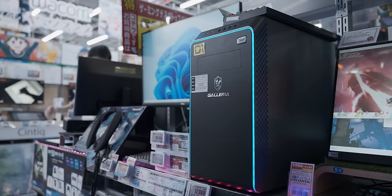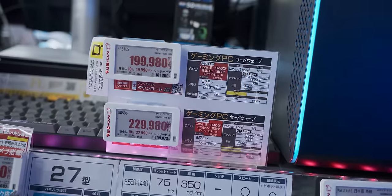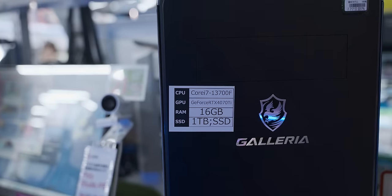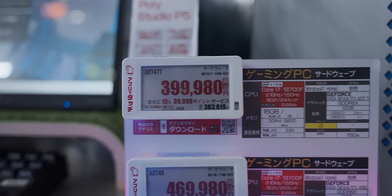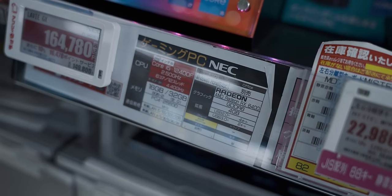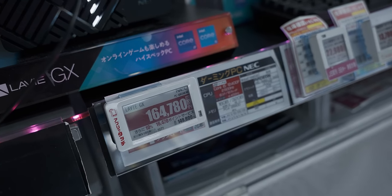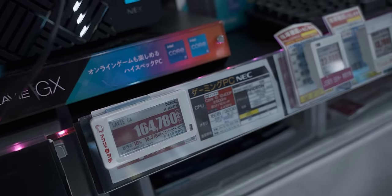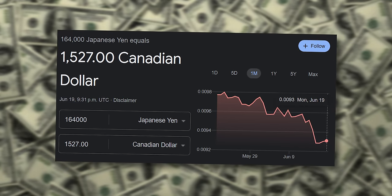This Galleria gaming system with a 1660 Super is going for about 2,000 Canadian dollars, and this much more baller system with a 3700 and a 4070 Ti is 400,000 yen. This system with an RX 6400 in it is around 1,500 CAD — but it's got an RX 6400 in it.